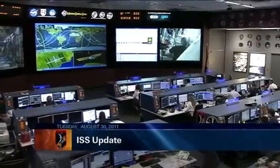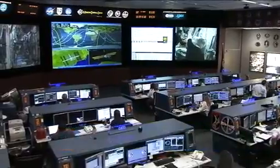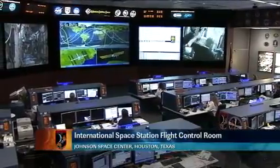Welcome to Mission Control Houston. We're inside the International Space Station Flight Control Room for today's ISS Update on Tuesday, August 30th.